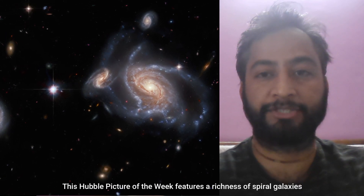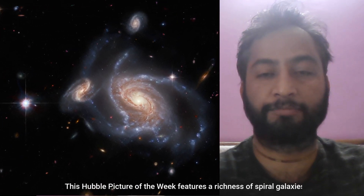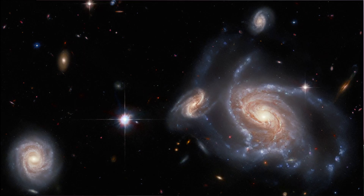Hello friends, this our picture of the week features a richness of spiral galaxies. The large permanent spiral galaxy on the right side of the image is NGC-1356. The two apparently smaller spiral galaxies flanking it are LEDA-467699 above it, and LEDA-95415 very close at its left respectively.